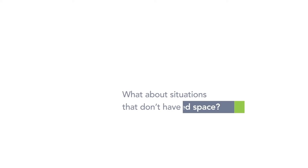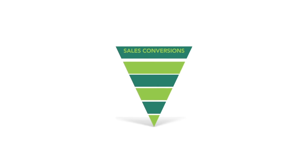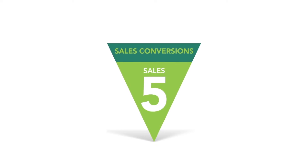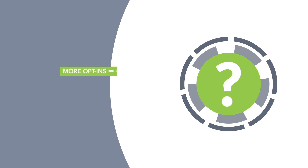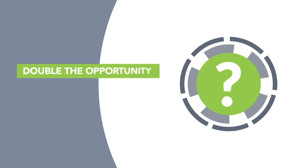But what about situations that don't have limited space? It works then too. We've seen sales conversions jump from 2% to 6% with real-time social proof — that's going from 5 sales to 30. We've seen opt-ins jump from 35% to 64%. Imagine what you can do with those leads. More opt-ins equals more opportunity to sell them — in this case, double the opportunity.